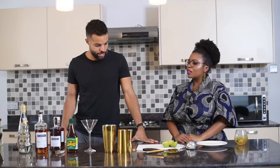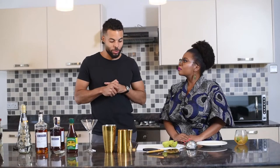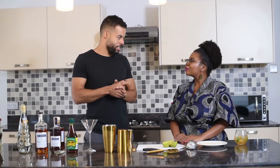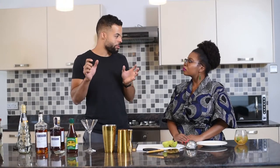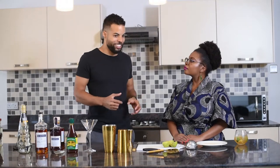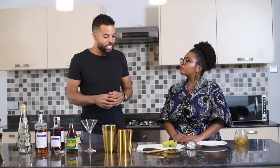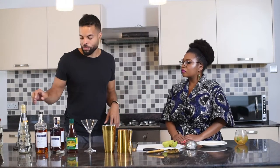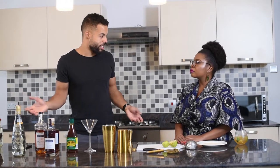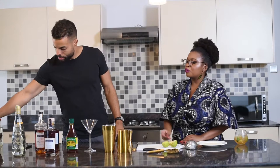Now we're going to make a Sidecar. The history of the Sidecar: it's a cocktail that was created in the beginning of the 20th century, around 1910, in Paris at a bar called Harry's New York Bar, which is in Paris. The legend is that a general came to the bar and said 'I need a drink fast and something that can keep me warm.' The mixologist came up with this — it contains Cognac, lime juice, and Cointreau. It's very easy and very well balanced. We're going to use Martell Blue Swift, which is finished in bourbon casks.